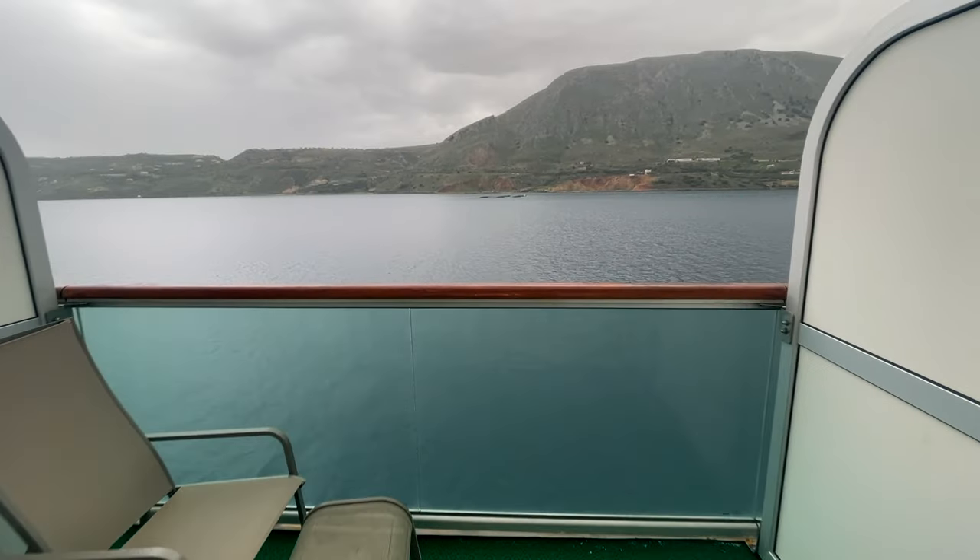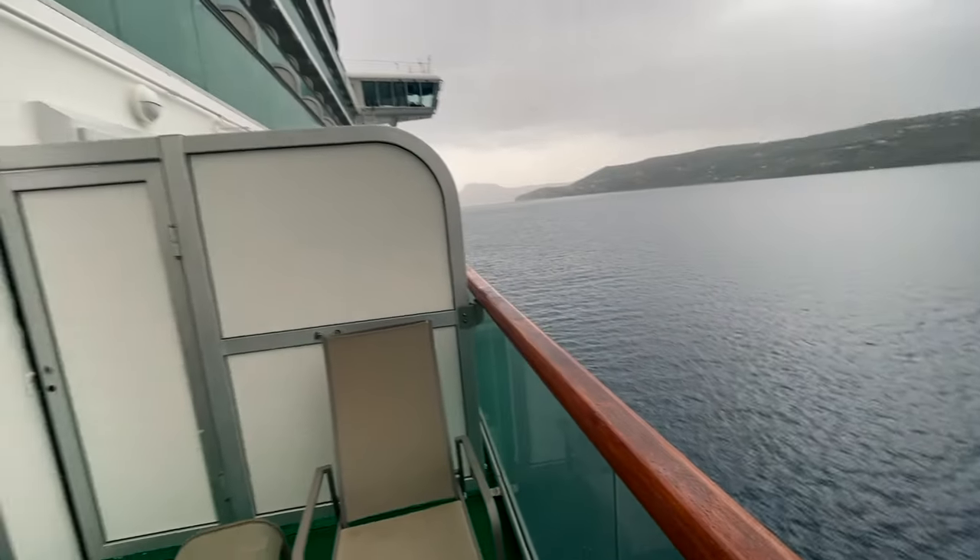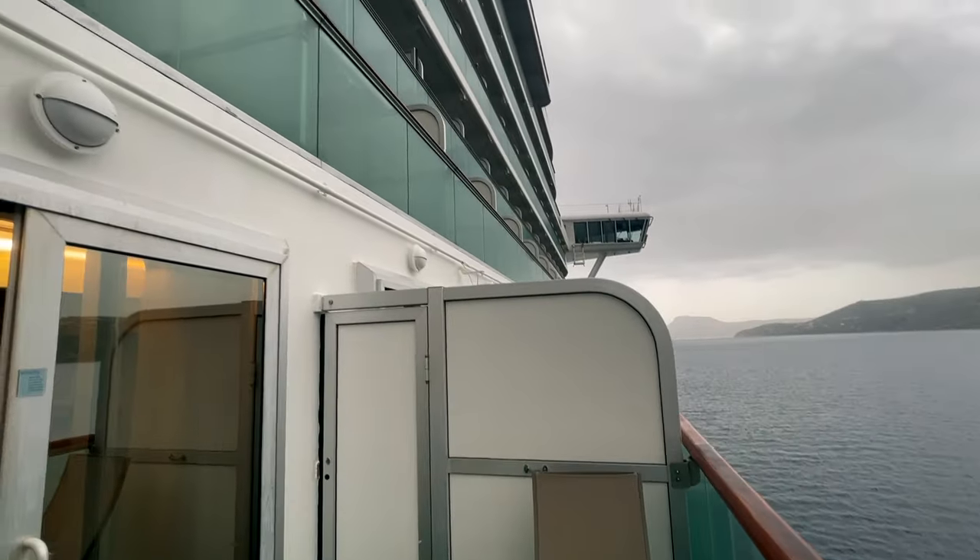Last month I was also lucky enough to sail on Azura with my family, and we had the best cabin I've ever had on a cruise. I made a video about it — it's that good — so have a look at it here and let me know what you think.